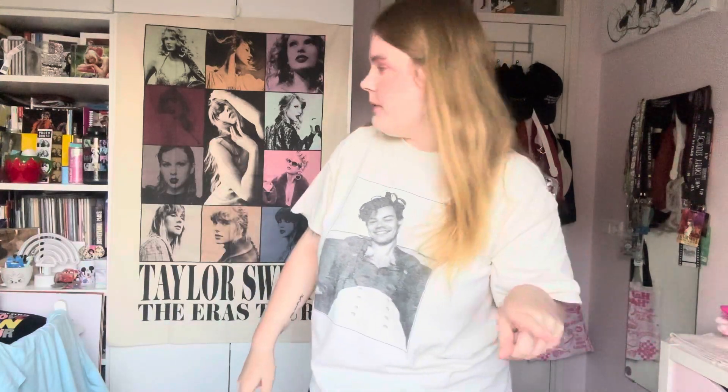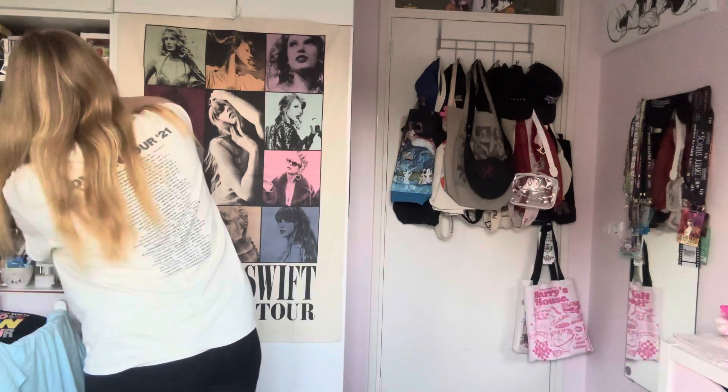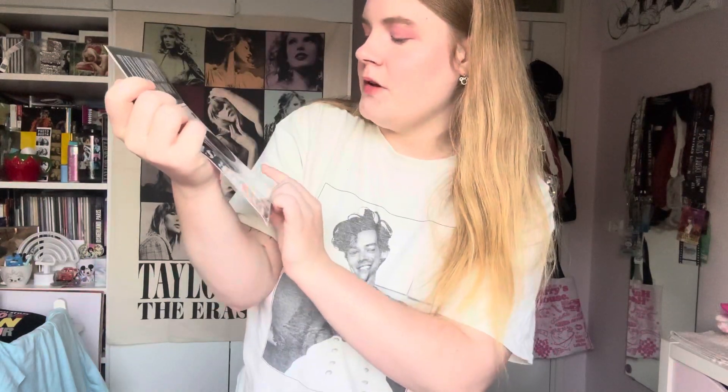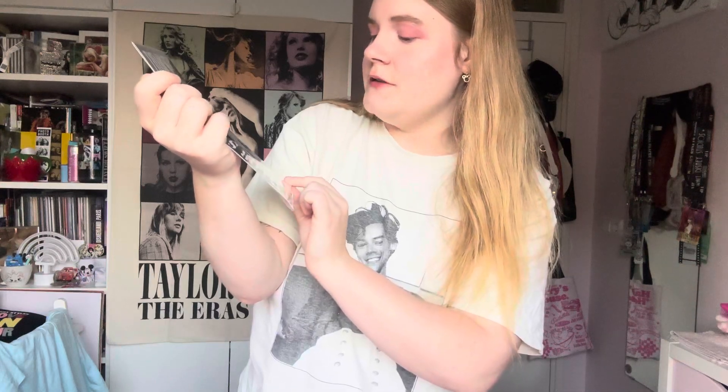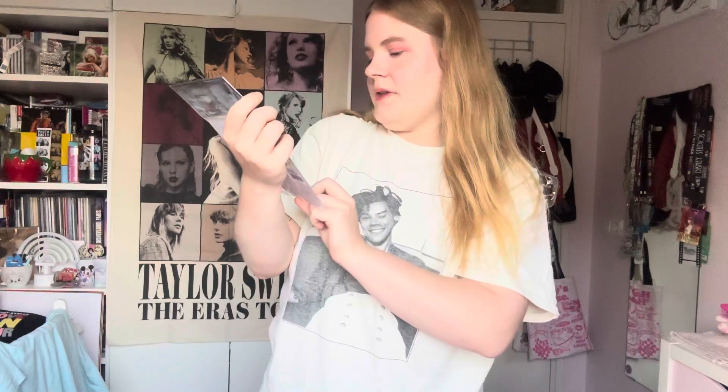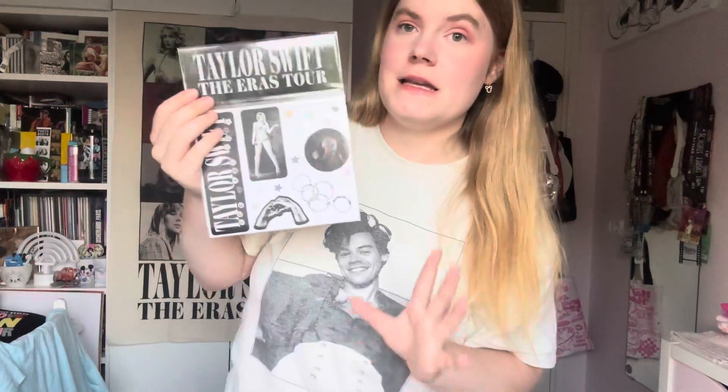I'm also going to show you the free stickers that came with my order. This is the free sticker pack you got if you spent $75 or more. It has 16 stickers — there's a 'Taylor Swift The Eras Tour' sticker with Taylor in her Lover bodysuit, then stars for all the eras — 11 stars total — then an 'It was rare, I was there, I remember it all too well' sticker, friendship bracelets, and a Fearless heart. A freebie is always nice!